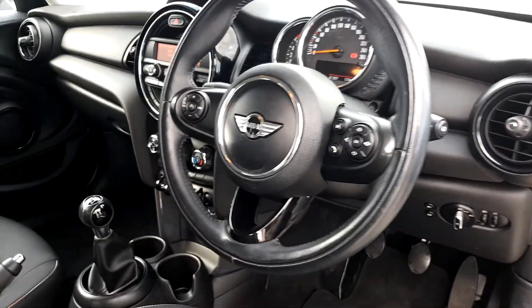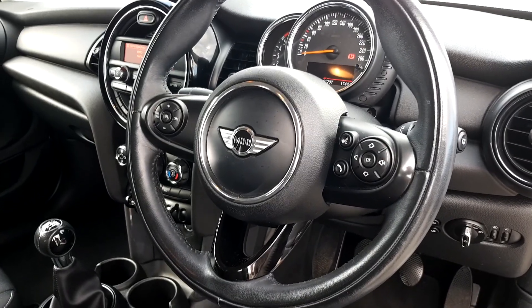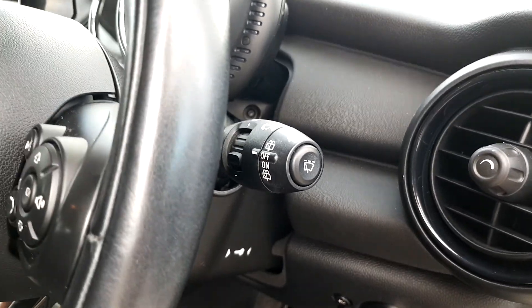Sports leather steering wheel with cruise control so you can control your radio, your volume, and your phone calls as well. We've also got automatic window wipers and automatic headlights.